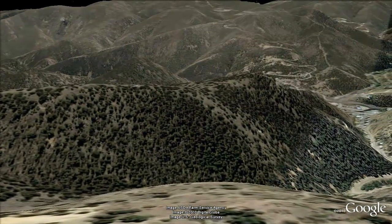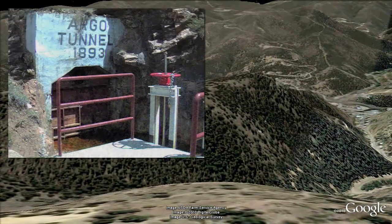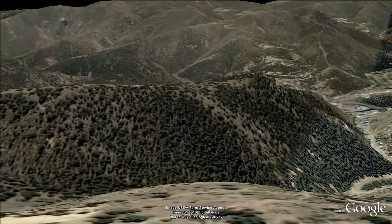At this point, the Argo, a 48-mile long haulage tunnel running north-south, is directly below us.